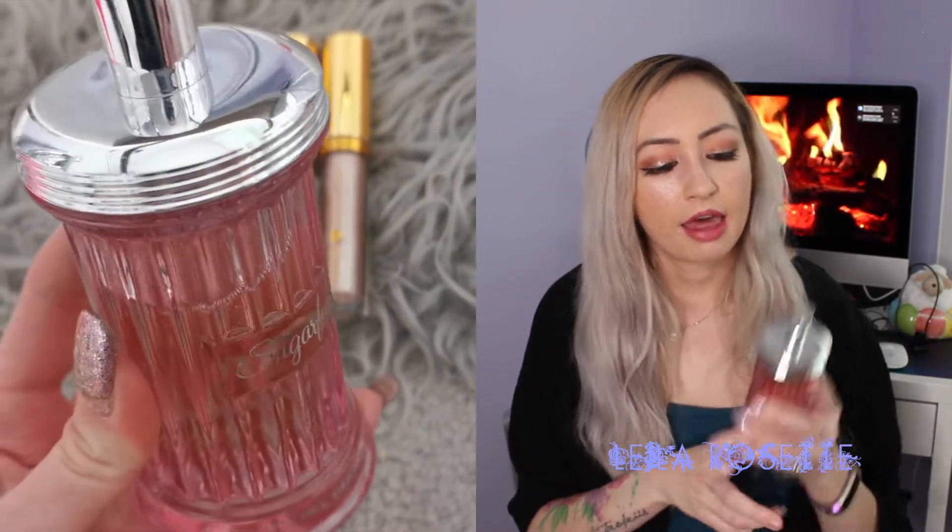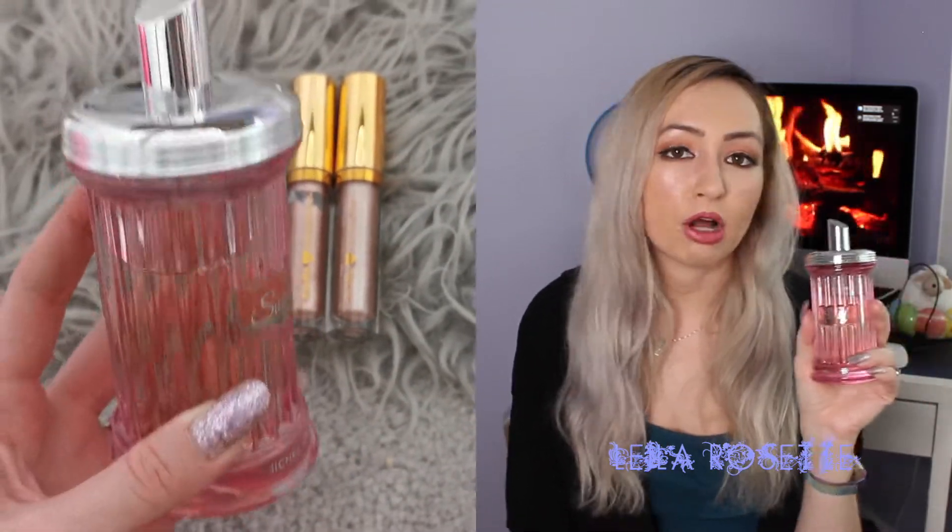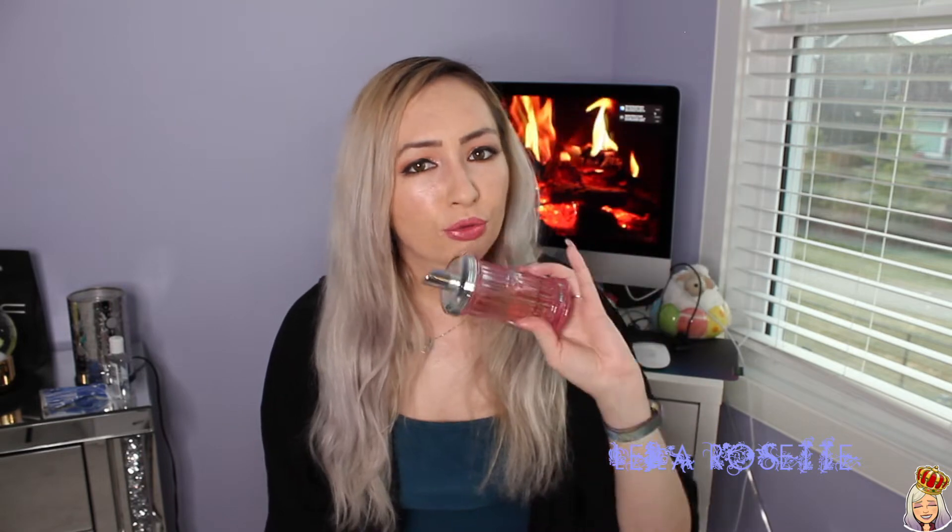Next favorite product is this perfume — I have a review on it if you want to check it out, I'll leave that in the description below. This is the Sugarful Fragrance by Michel Germain. I got this back in December and I've pretty much used it up to five times a week. This is my go-to fragrance whenever I go to work. It lasts throughout my whole entire shift and I don't feel like I have to reapply. It's not a fragrance that is going to bother other people — it's pretty light, not like wearing 10 sprays of something heavy.